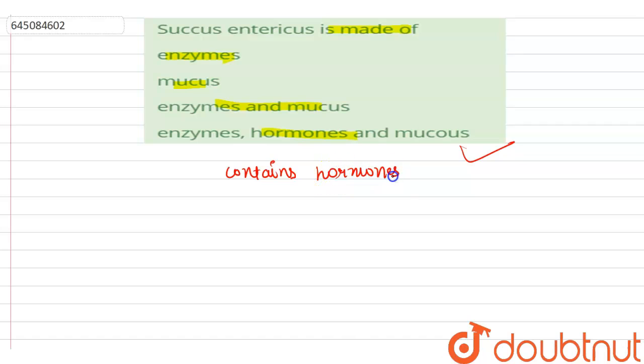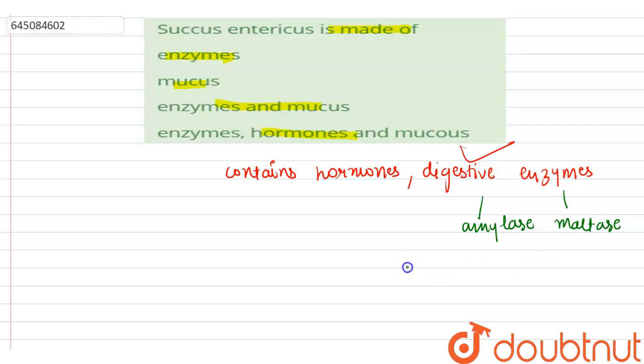Hormones, digestive enzymes — which are mainly amylase and maltase — and it also contains mucus.